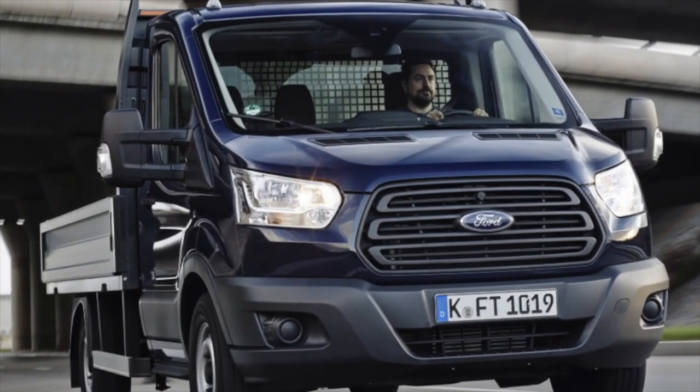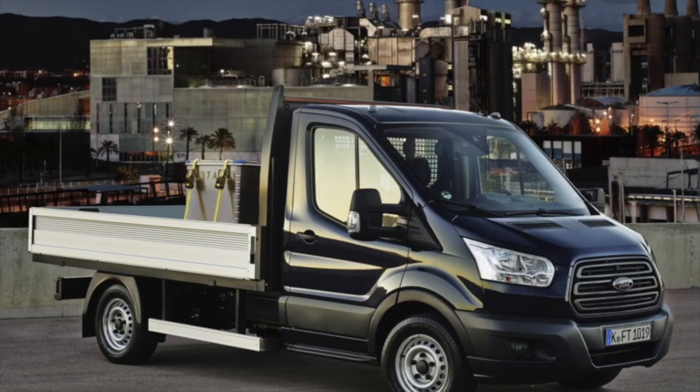Greetings, dear friends! I present to your attention the most common malfunctions and breakdowns that occur on the Ford Transit.